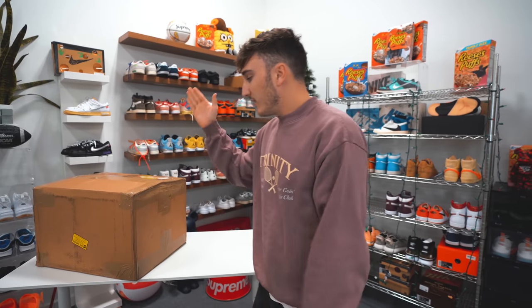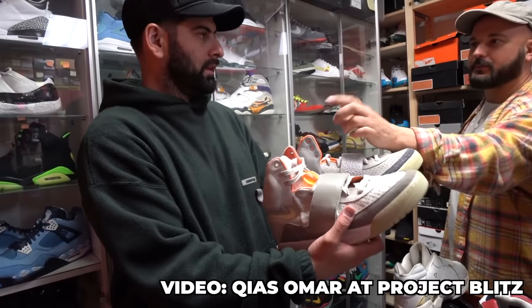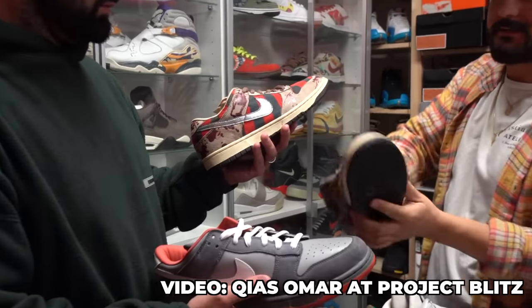What is good everybody and welcome back to the channel. Today we have a box right here from the sneaker store that has the craziest sneakers in the entire industry in my opinion. That is Project Blitz.